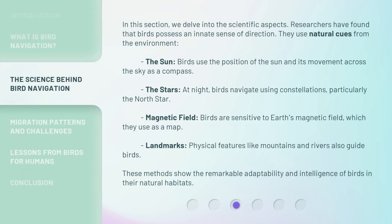In this section, we delve into the scientific aspects. Researchers have found that birds possess an innate sense of direction and use natural cues from the environment. The sun: birds use the position of the sun and its movement across the sky as a compass. The stars: at night, birds navigate using constellations, particularly the North Star. Magnetic field: birds are sensitive to Earth's magnetic field, which they use as a map. Landmarks: physical features like mountains and rivers also guide birds. These methods show the remarkable adaptability and intelligence of birds in their natural habitats.